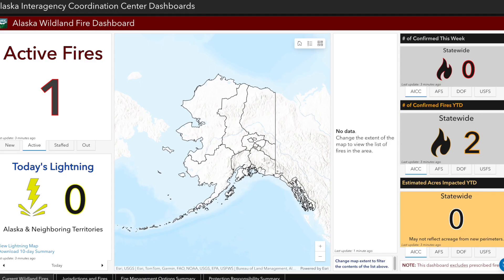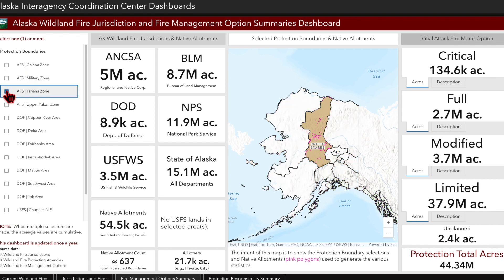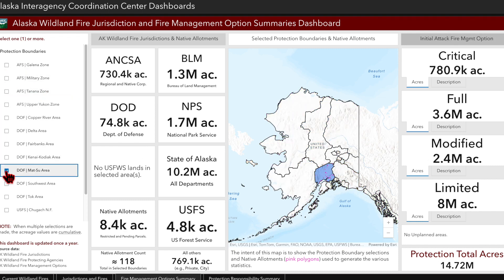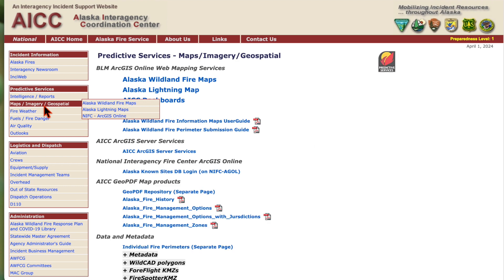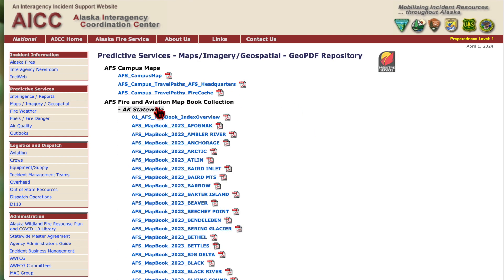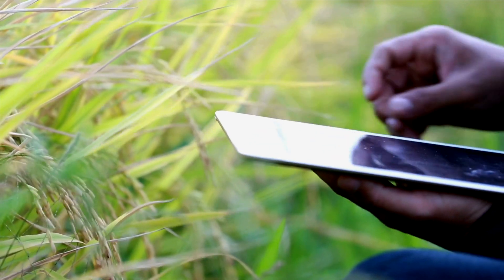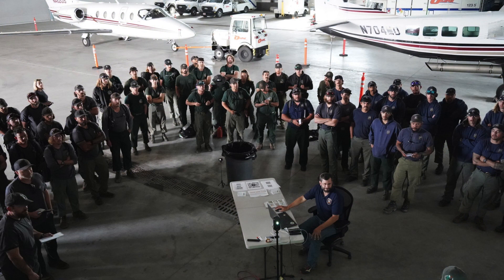The AICC dashboards are a great way to survey wildfires around the state. Maps can be found under the Maps tab and the link to Geo PDF Repository. Avenza and field maps are used in Alaska. Updating maps may not be possible in remote locations. Your local briefing will cover additional local maps and how agencies use them.